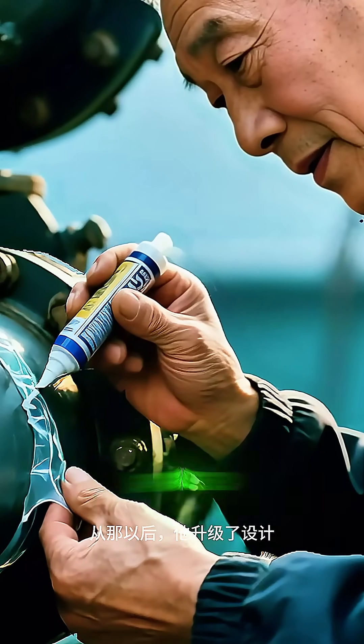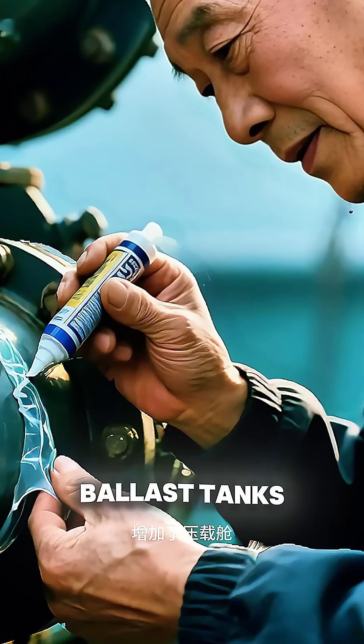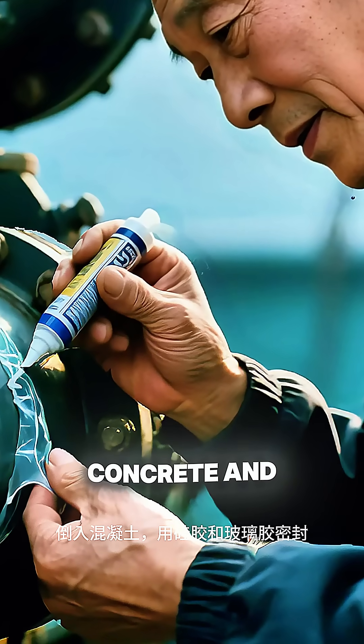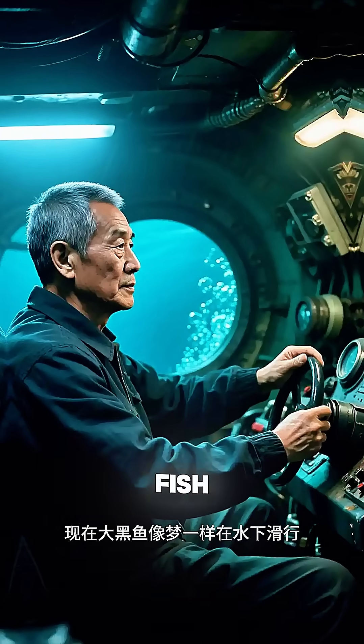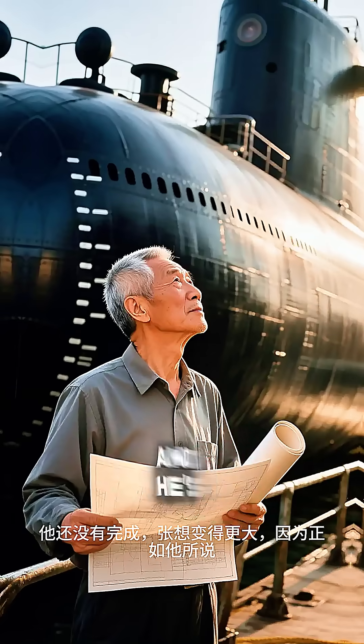Since then, he's upgraded the design, added ballast tanks, poured in concrete, and sealed it tight with silicone and glass glue. Now Big Blackfish glides underwater like a dream — and he's not done yet.